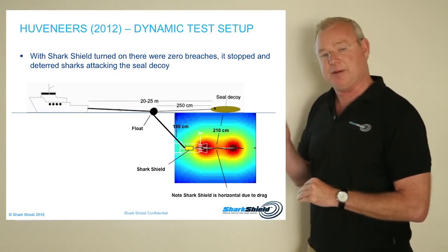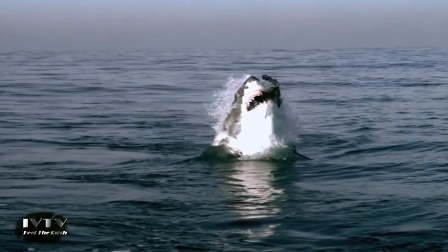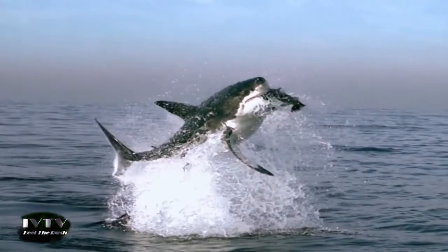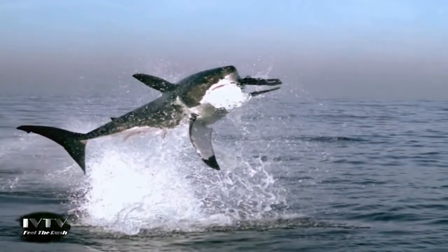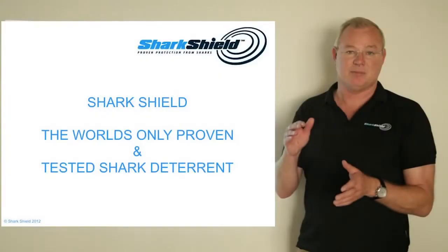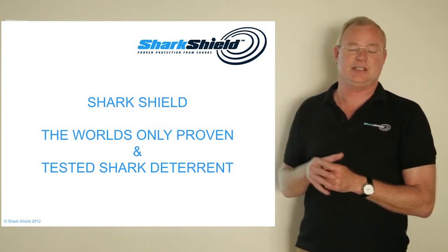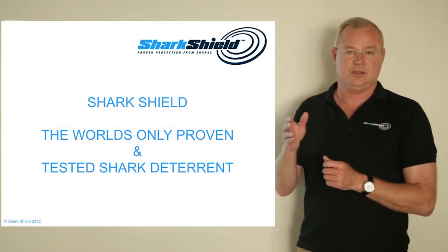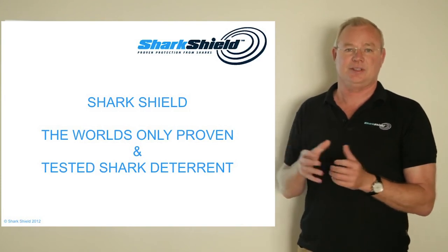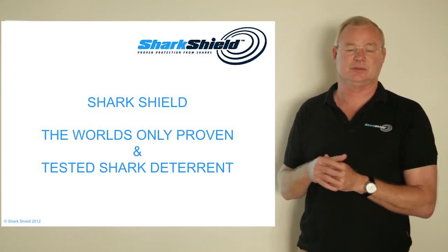If you're wondering what a breach looks like and how effective SharkShield was in stopping a breach, have a look at this breach. You can see from the video of a shark breaching in attack mode on a seal decoy — the effectiveness of this research on SharkShield is extremely significant. If SharkShield could deter a shark attack on a seal decoy that causes it to breach, then clearly what you have is a product that is well proven and well tested. The SharkShield is the only proven and tested shark deterrent in the world, and without doubt the product works.